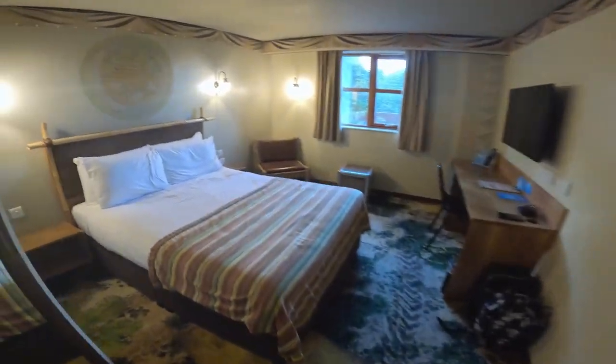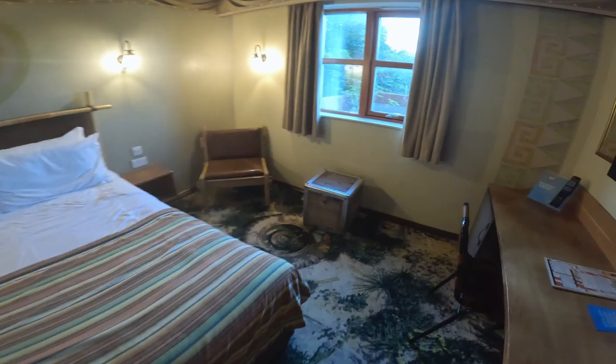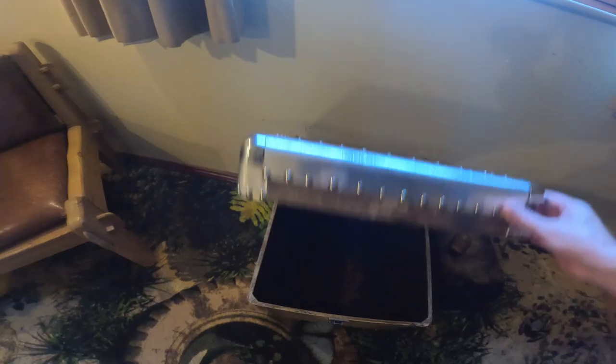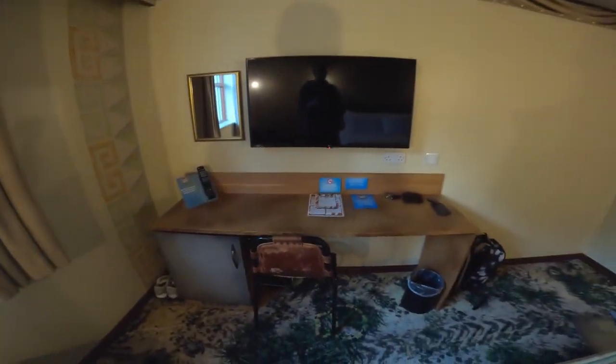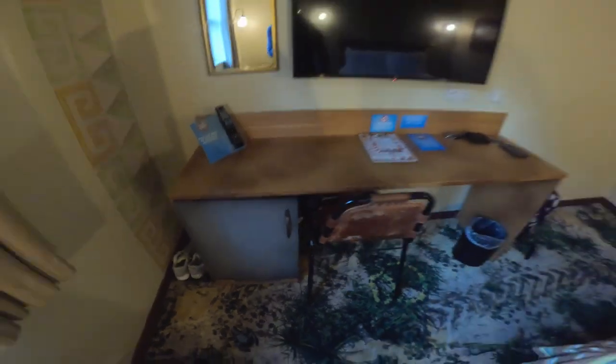Into the main bedroom there's a decent-sized double bed. There's a random storage box here which is quite cool - might see if I can fit my case in there later. There's a nice chair, another TV and desk, and also a little mini fridge which is empty but gives me somewhere to keep a drink cool later.